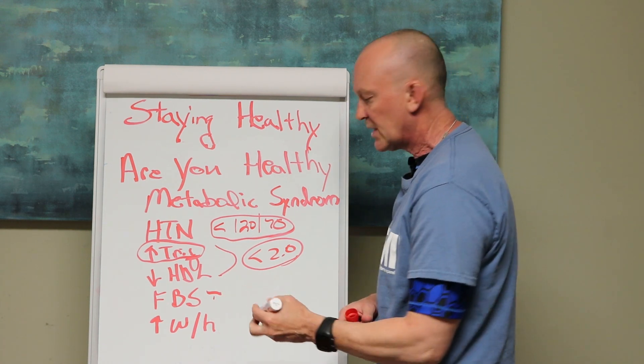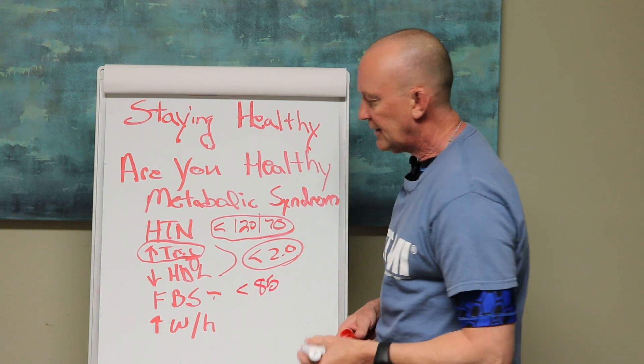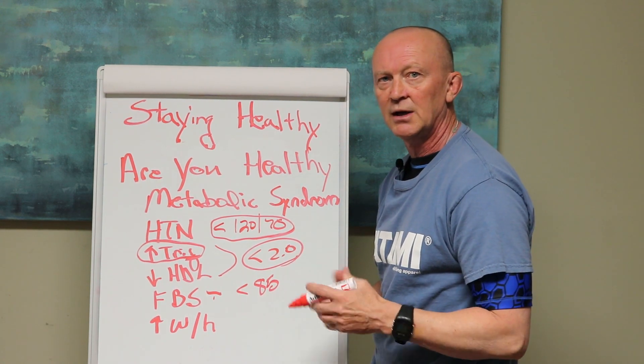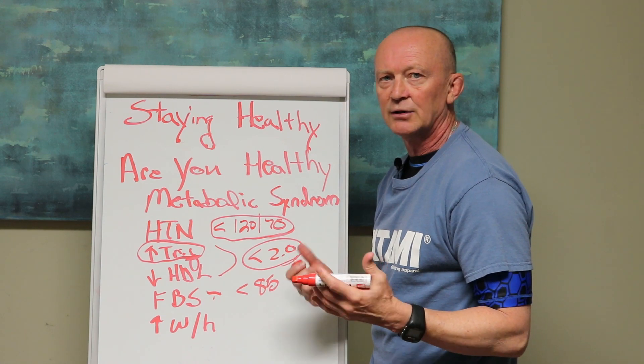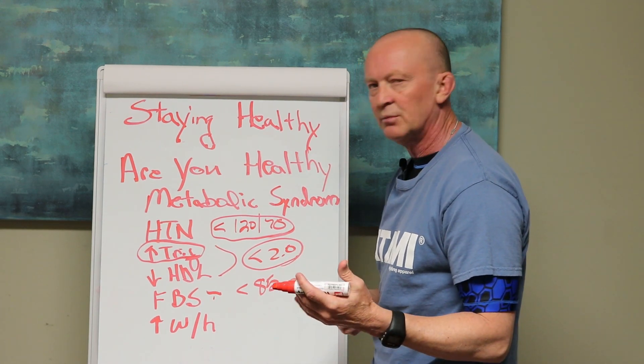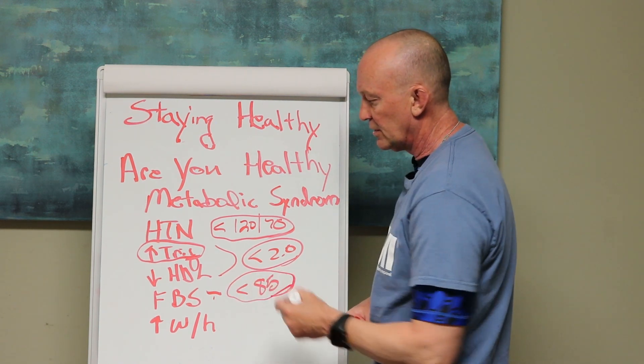Fasted blood sugars — I like to see those below 85. And glucose monitors are cheap, folks. Pick one up — they're $20. It's a great thing to have on hand. Check your blood sugars in the morning, once or twice a week, and see where you're at with your blood sugar.